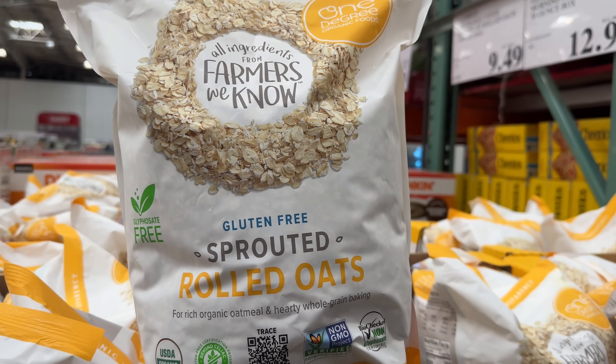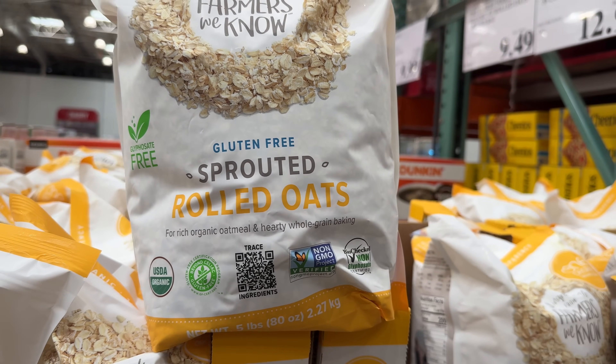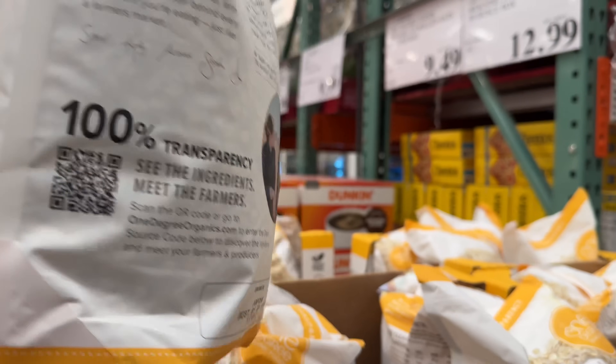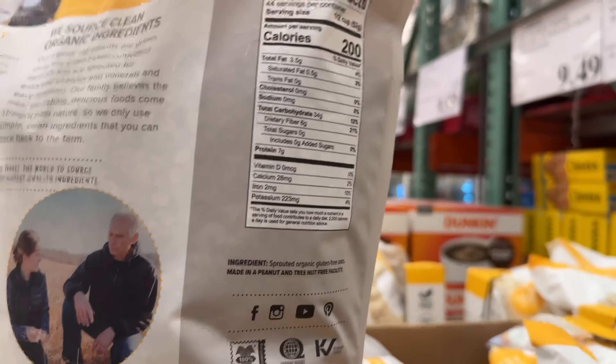And since we are on an oats kick here, for rolled oats this five-pound bag of organic, gluten-free, sprouted rolled oats is only $10. A fantastic price.